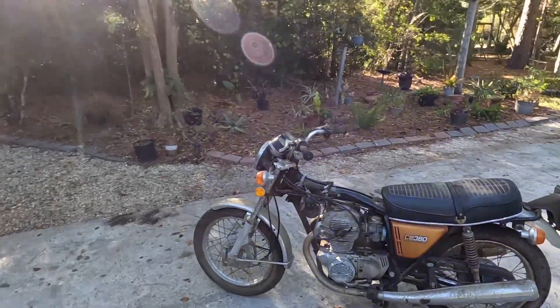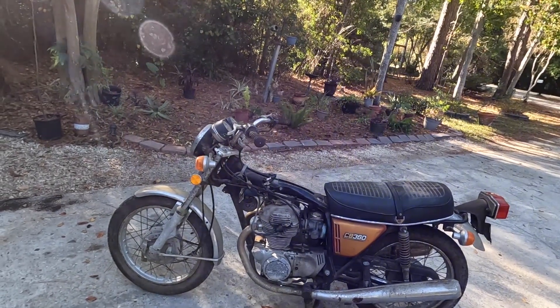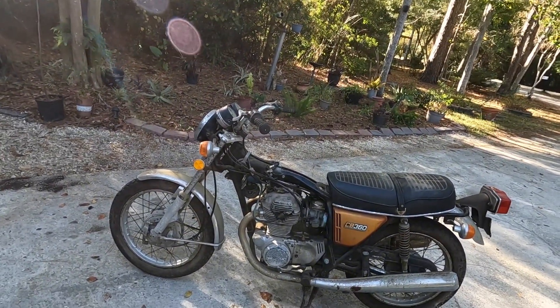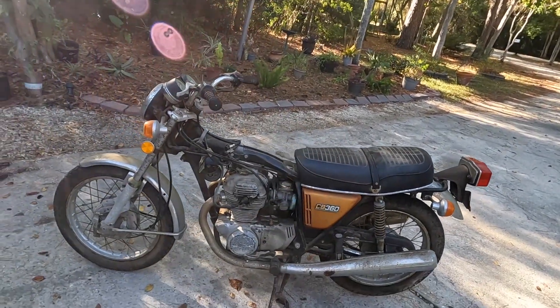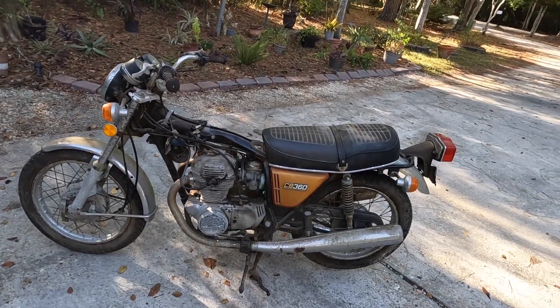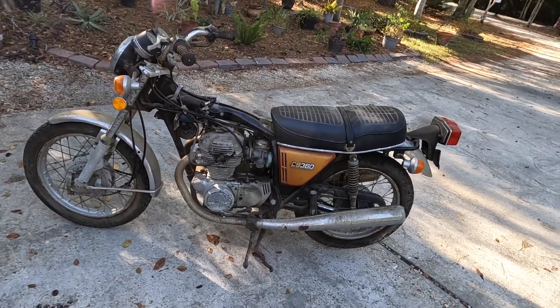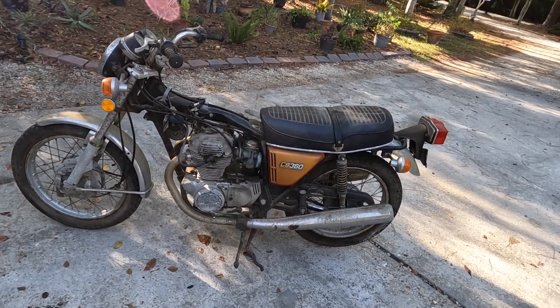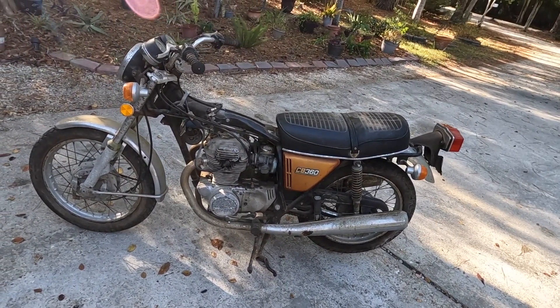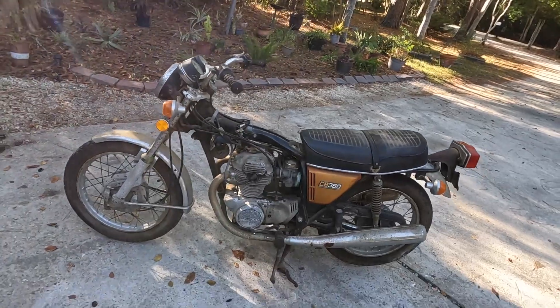I squirted some starting fluid in there and it made some noise, which is all I needed it to do. I'm not going to pull the carbs off and rebuild them right now because I've got other things to do. I just wanted to see what I was working with before pushing it in the corner to wait its turn. Normal maintenance — clean the carbs — and we should have a running motorcycle. We've got spark, we've got compression, that's enough.